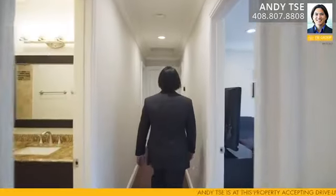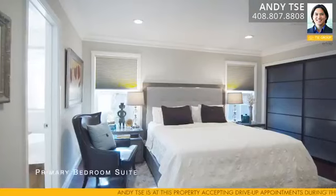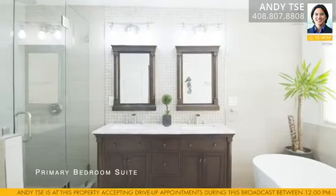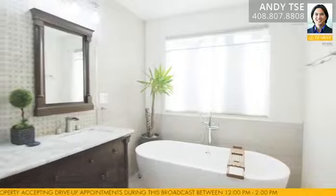The primary bedroom suite features recessed lighting, crown molding, textured hardwood floors, two closets including one large walk-in closet, and easy access to the gorgeous master bathroom suite, which includes a rain shower, Toto Dace toilet, marble accent walls, and a standalone tub.